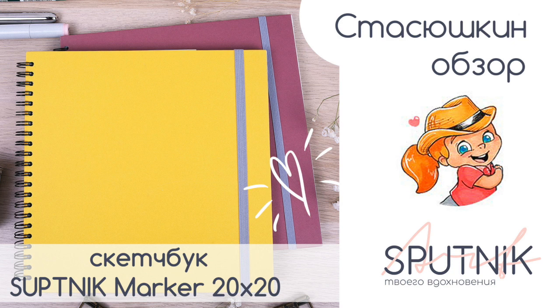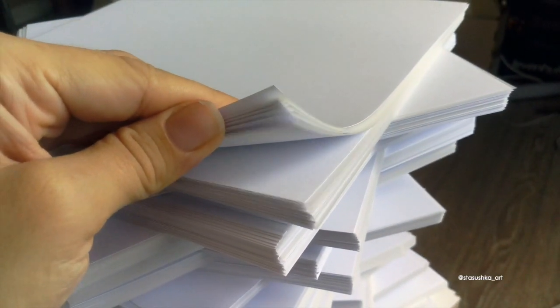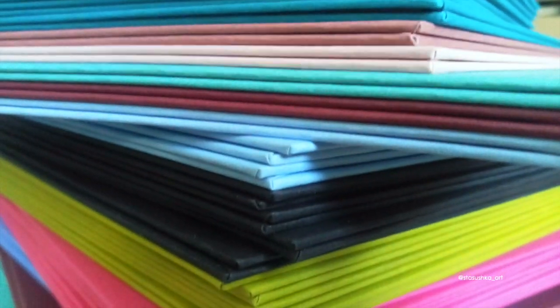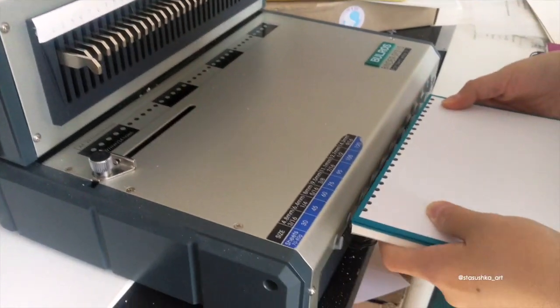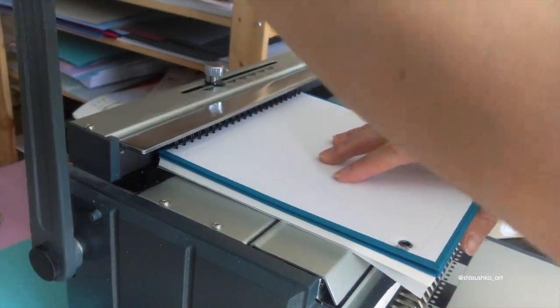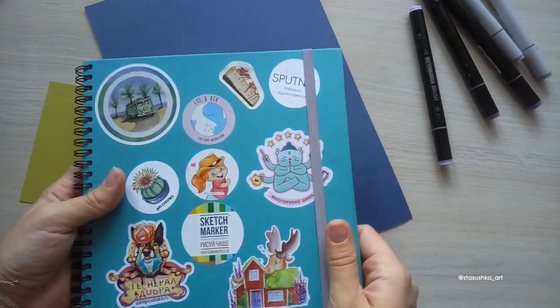Привет! Друзья, всем привет! Сегодня я хочу вам рассказать про чудесный блокнот от команды Спутник.